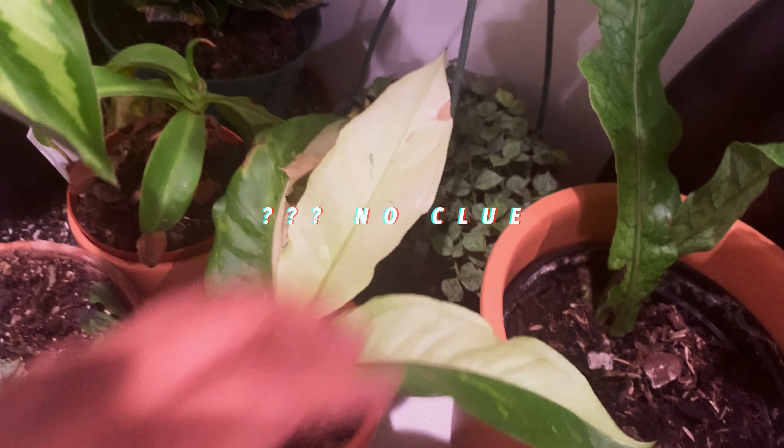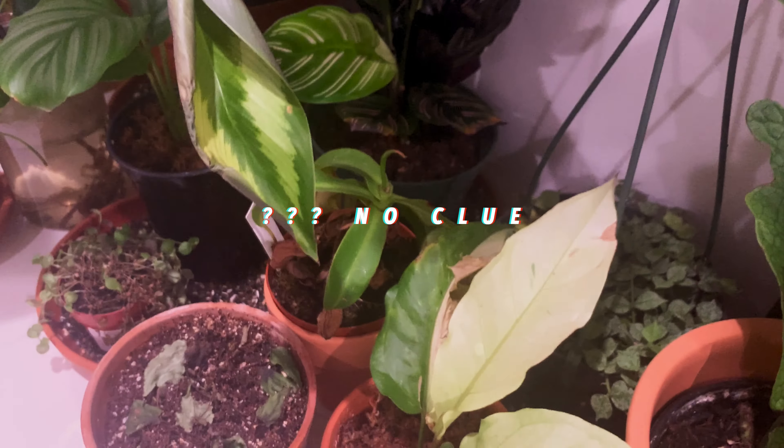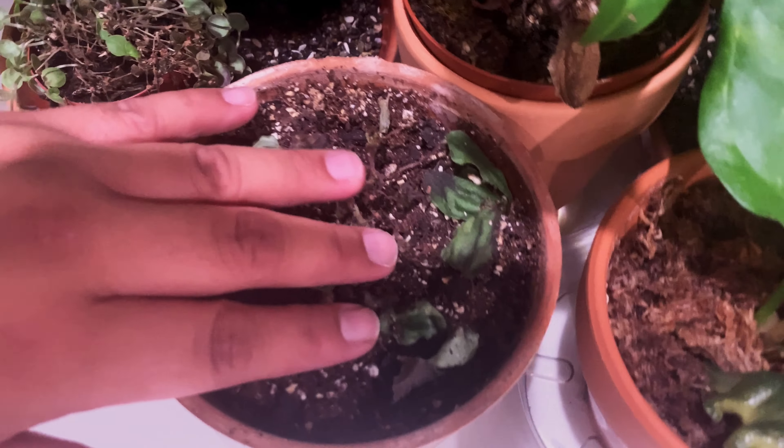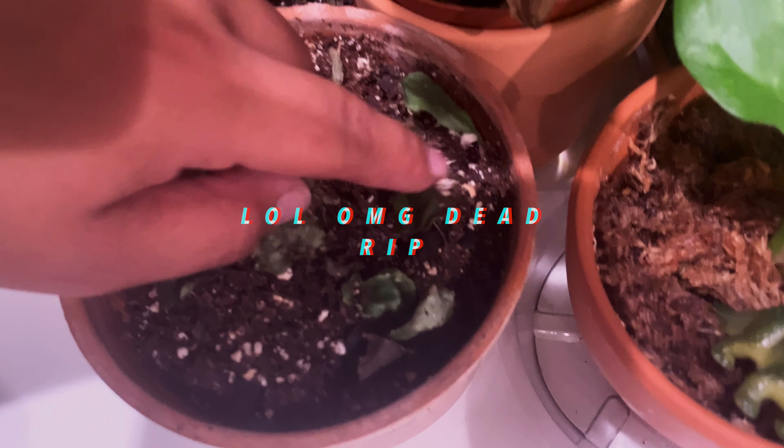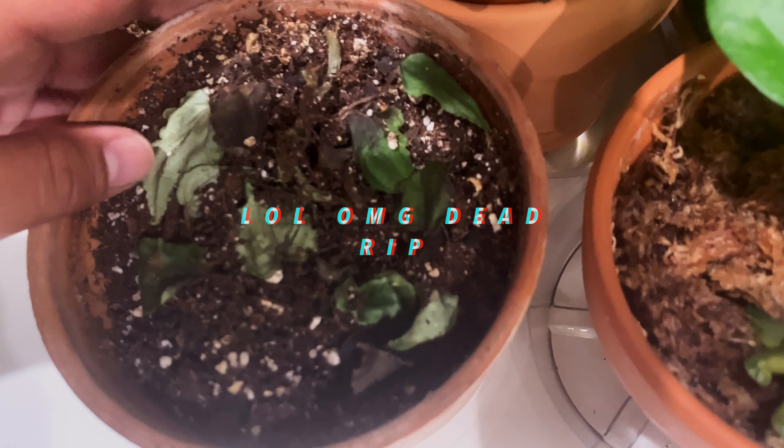I don't know what this is — I thought it was an Aglaonema Spilled Milk, but someone told me it might be an Anthurium. Help me find out! And this guy — wait, is it dead? It is dead. My bad, guys.